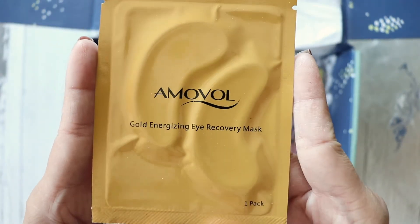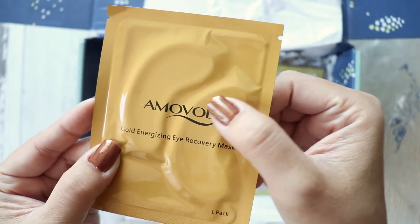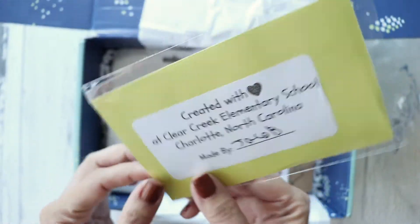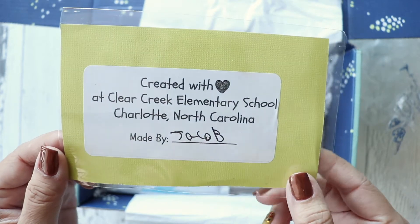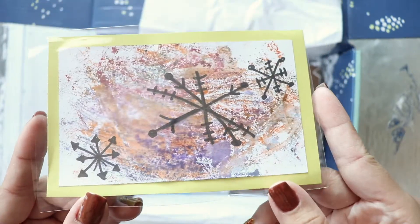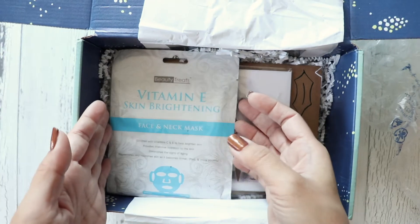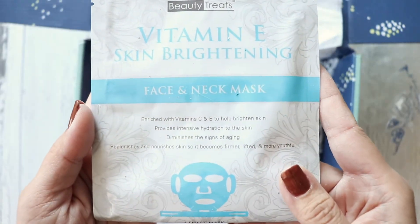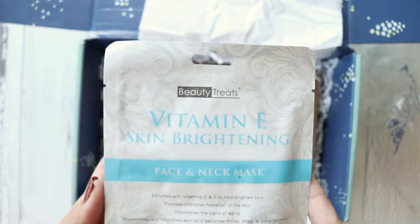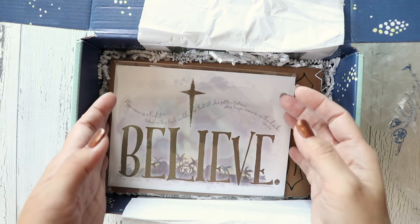We have an energizing eye recovery mask, and a lovely card — this one is from Jacob. It's a beautiful snowflake drawing.